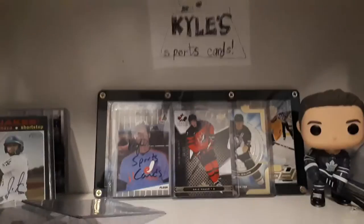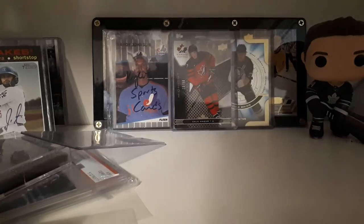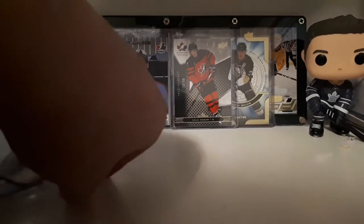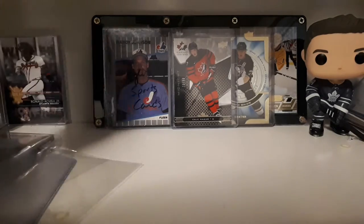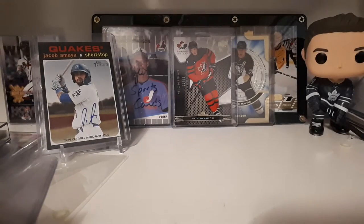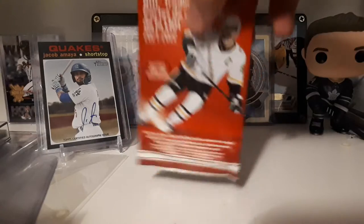Hey guys, it's Kyle's Sports Cards, and today, sorry for the mess, I was doing hockey card stuff, and today it's release day. We got a pack, one pack.